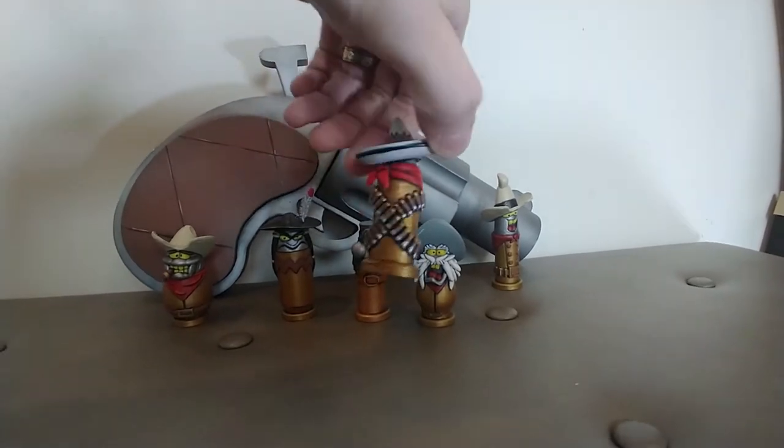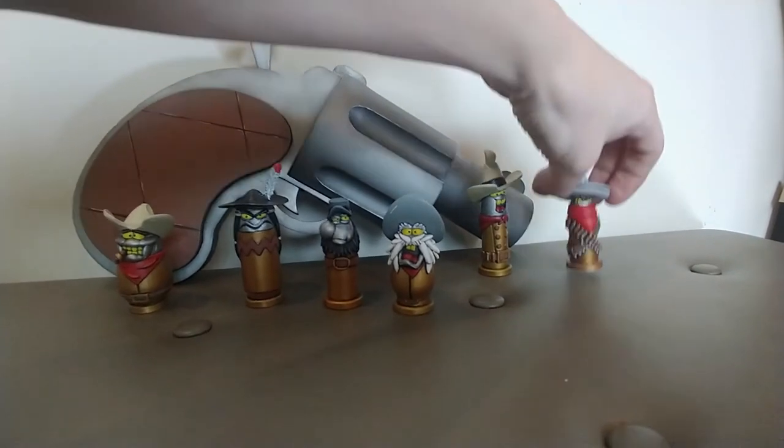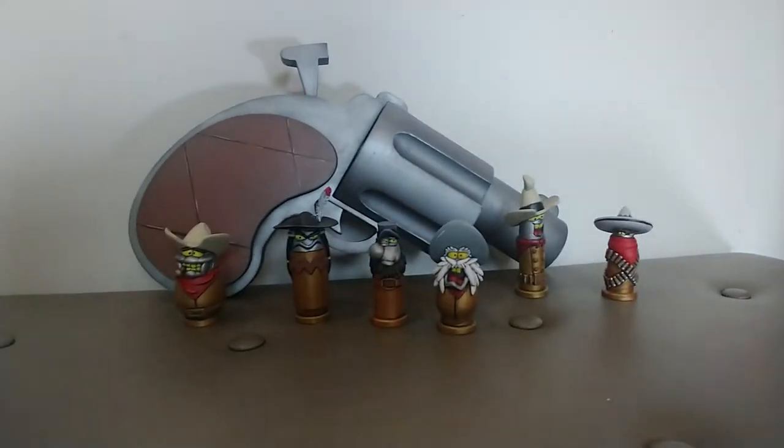Shifty Eyes is available for free on my 3D modeling store. Also, thank you to my Patrons and other supporters on MyMiniFactory.com. You guys are the best.